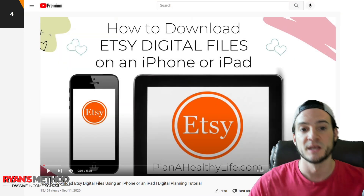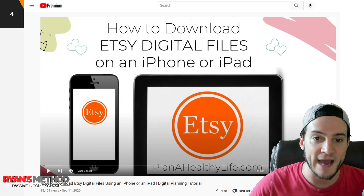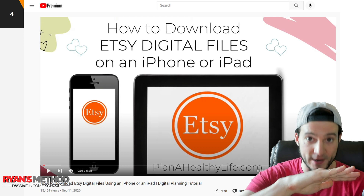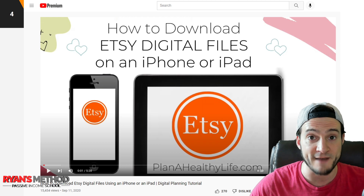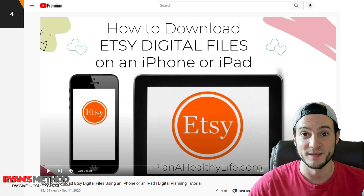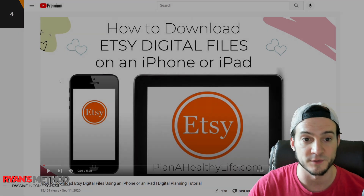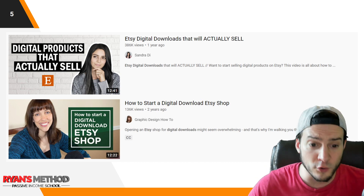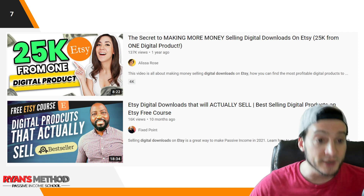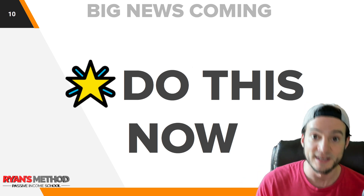Here's how many people are buying digital downloads on Etsy. Look at this YouTube video called 'How to download Etsy digital files on an iPhone or iPad' — incredibly niche, right? I would have guessed 15 views, but it has 15,000 views, published in 2020. On the seller side, there are videos with almost 400,000 views, 130,000 views, 137,000 views, 75,000, 300,000 — clearly there's massive interest in selling digital files on Etsy.